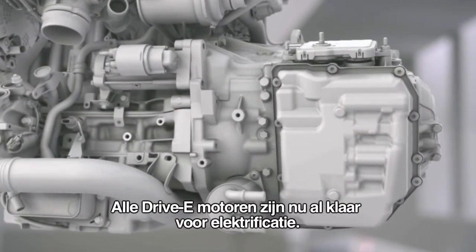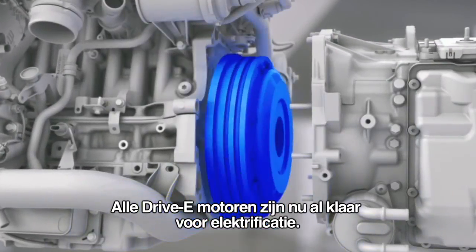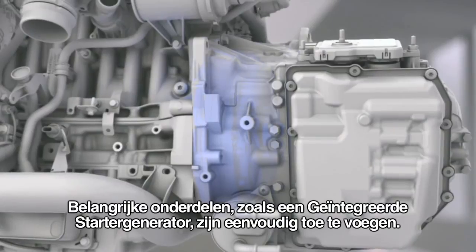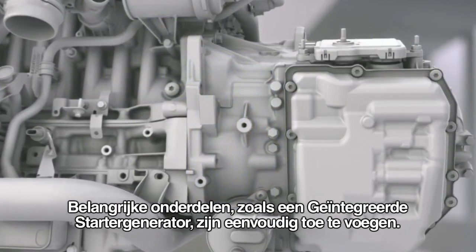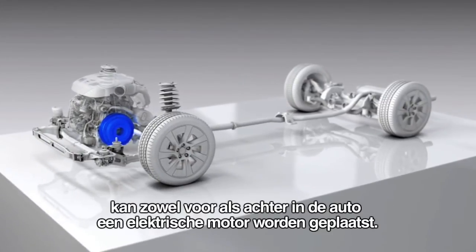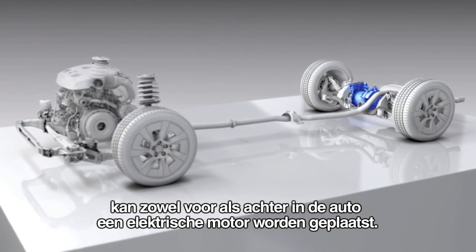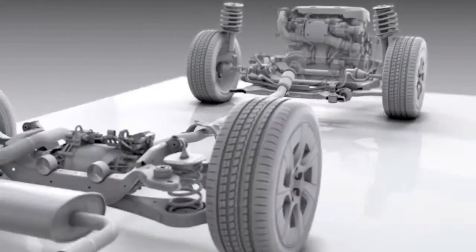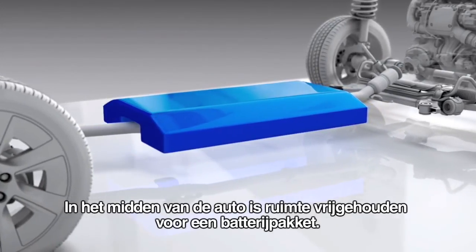The Drive-E engines are prepared for future electrification from the start. Key components such as the integrated starter generator can be connected easily, and the compact size of the four-cylinder engines opens up flexibility to fit electric motors both front and rear in the vehicle. There's dedicated space for battery packs of various sizes in the center of the car.